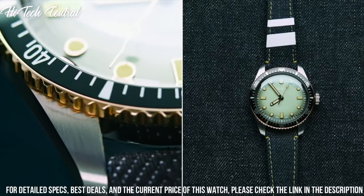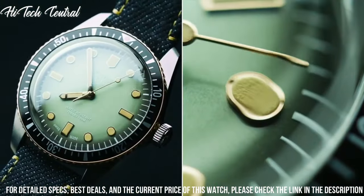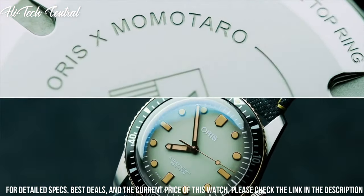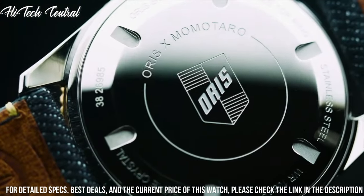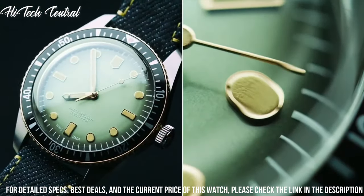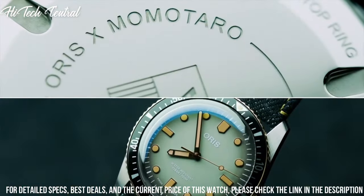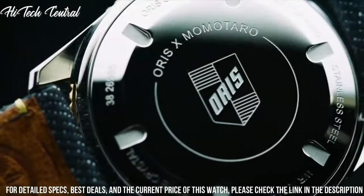Screw-down crown, solid case back, case diameter 46mm, case thickness 15.5mm, round case shape, band width 26mm, band length 9 inches, fold-over clasp with a safety release. Water-resistant at 500m (1,650ft). Functions: date, hour, minute, second. Dress watch style.